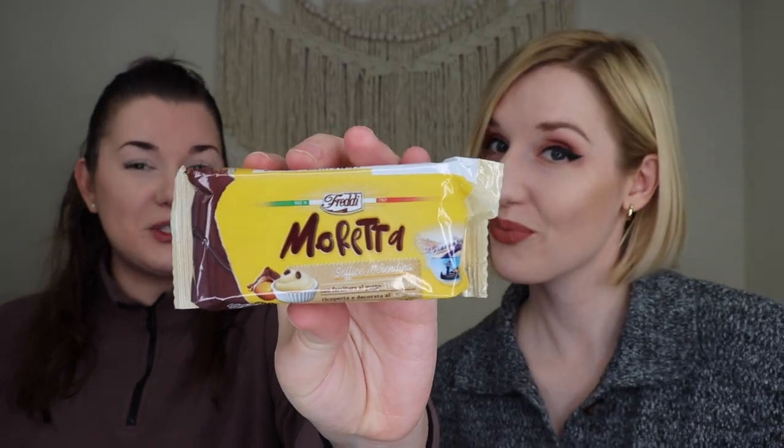Next up we're trying the tiramisu cream cake. It gives Little Debbie vibes — not in a bad way, just a little pastry. It was really yummy. It definitely had that Little Debbie type of vibe — not anything elegant. We got a lot of chocolate but not really a lot of coffee flavor, so it didn't really taste like tiramisu to either of us. It tasted like a light chocolatey Little Debbie, but it was still good.